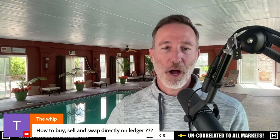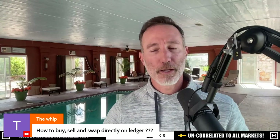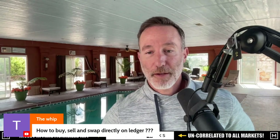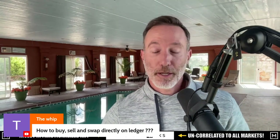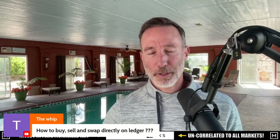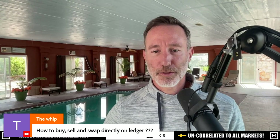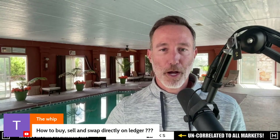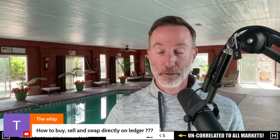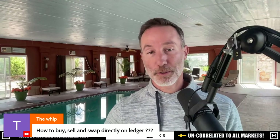How to buy, sell and swap directly on Ledger — so you can do that. I'll do a tutorial at some point, it's very simple. You just have to update Ledger Live and then connect your Nano Ledger. Then you click on — I think it just says swap — and you can swap things. They also have an integration with FTX, so you can buy crypto and it goes right into your Ledger.